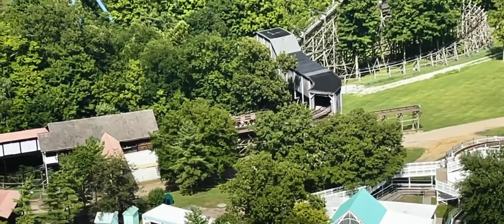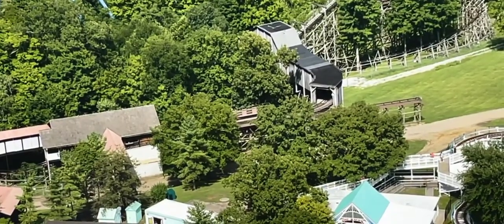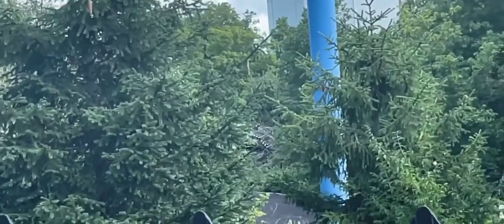This is one of the newer era mine trains, so it has your more standard lap bar restraints and more comfortable padding compared to older models such as River King Mine Train at Six Flags St. Louis.